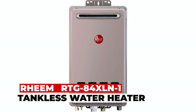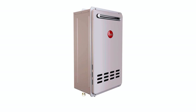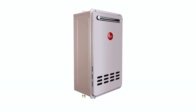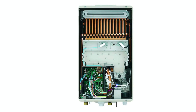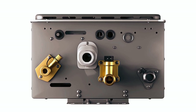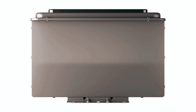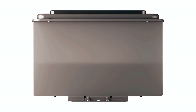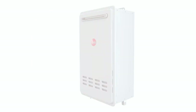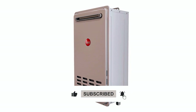Rheem RTG84 XLN1 tankless water heater. The Rheem RTG84 XLN1 tankless water heater offers exclusive water-saving technology, conserving up to 1,100 gallons annually. Operating at 157,000 BTU per hour, it reduces cold water bursts with hot start programming. Built with stainless steel and boasting an 8.4 GPM flow rate, it ensures you have a continuous supply of hot water while prioritizing efficiency.